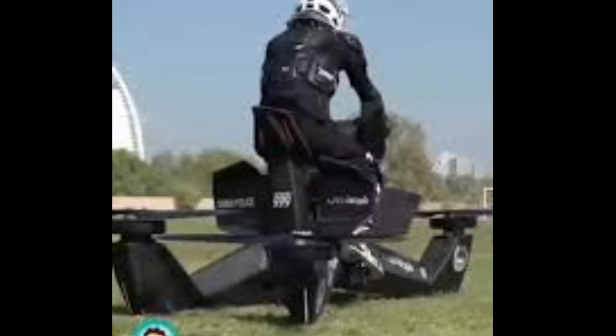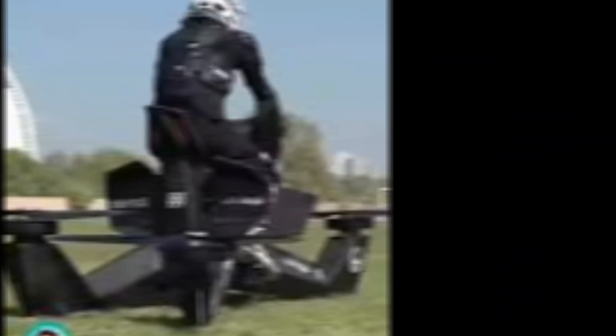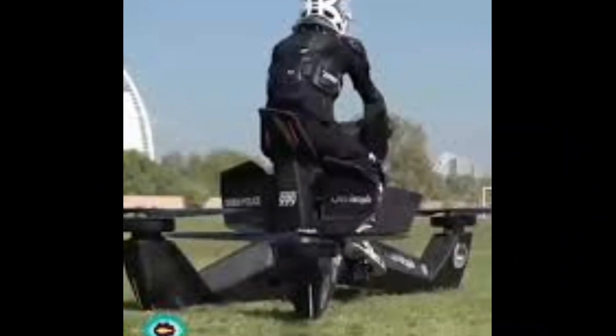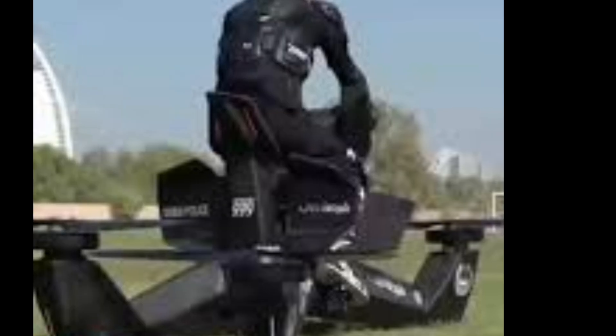Safety? DIA has integrated advanced GPS navigation, obstacle detection, automatic altitude adjustment, and an emergency parachute system. Whether you're a thrill-seeker or a commuter, this bike is built to keep you safe while soaring.